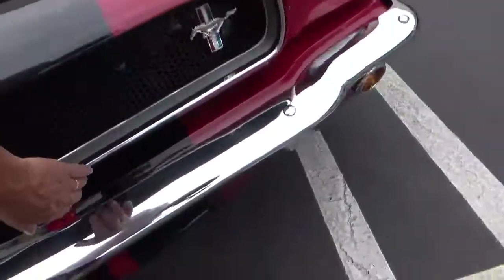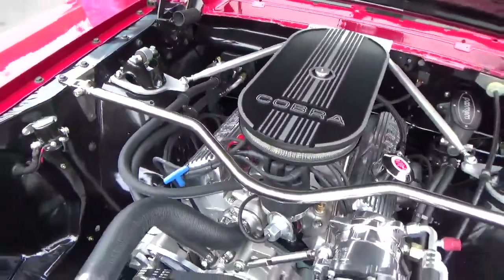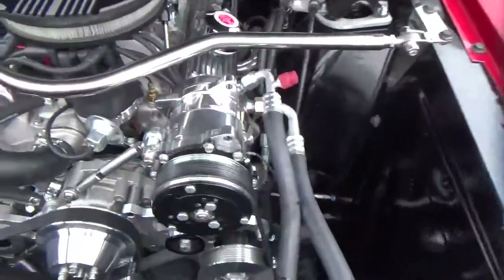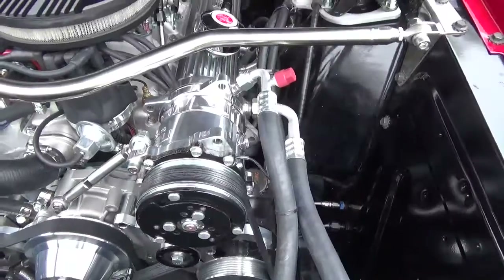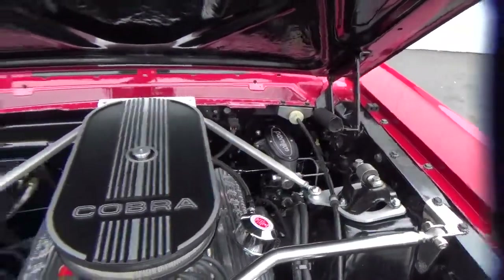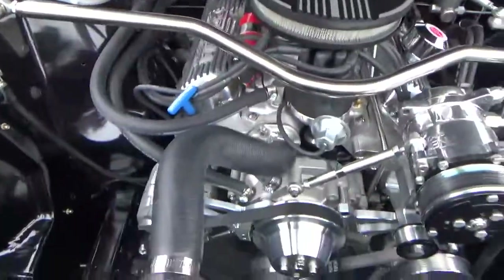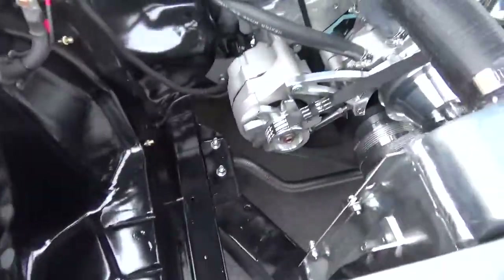It has a Tremec 5-speed — all this stuff is brand-new. Air-conditioning with a rotary-style compressor, full four-wheel disc brakes, chassis stiffeners, and a big mammoth one-inch sway bar you can see down there.